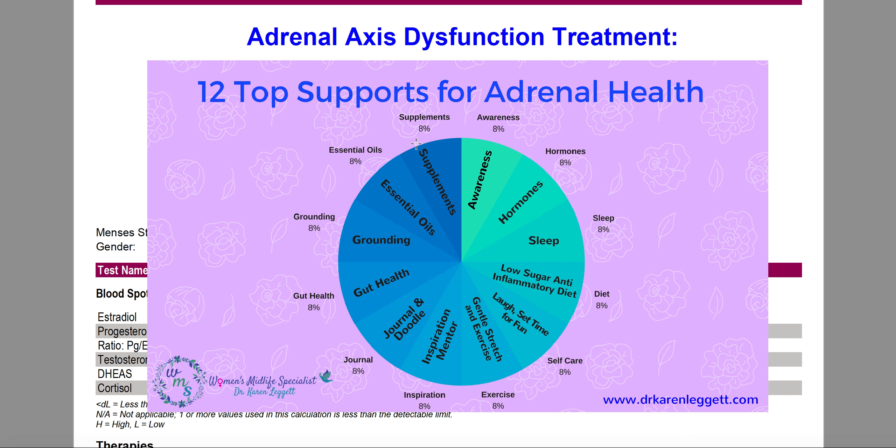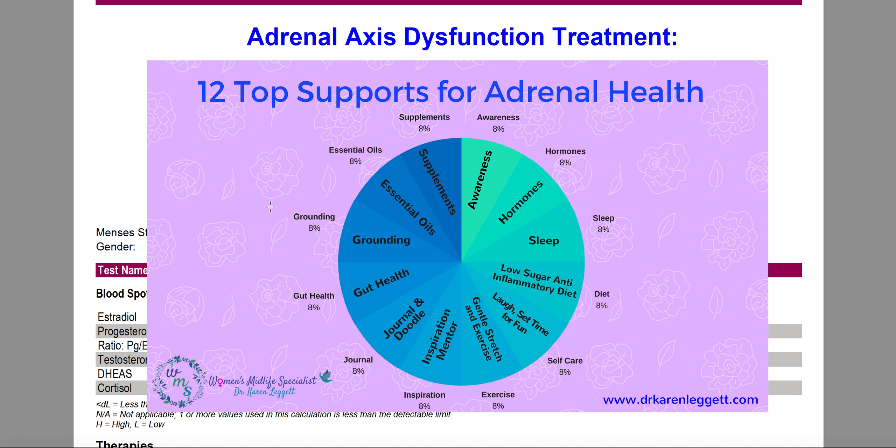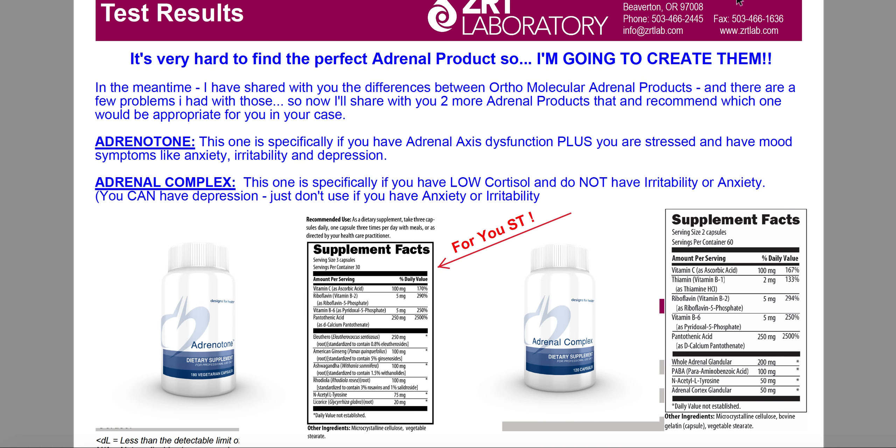And of course, supplements. We cannot get adequate supplementation of the nutrients we need from diet alone — it's just not possible. There are certain supplements — herbal, vitamin minerals, amino acids, and many other things — that are foundational. These are our top 12 supports for adrenal health. Put that together with the understanding of the stages, and you've got a good foundation for what to do for your adrenal glands.